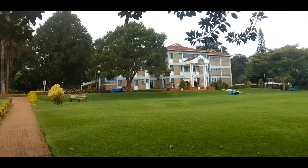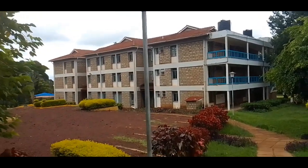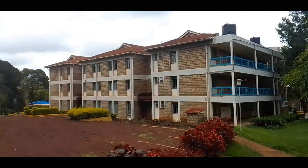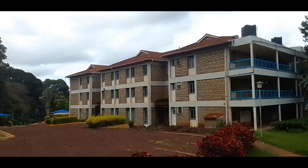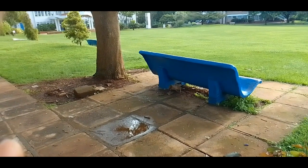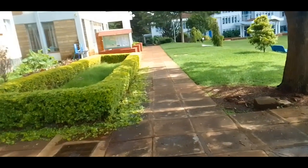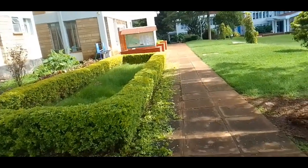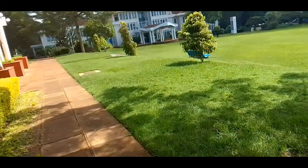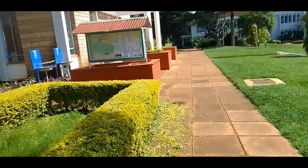That's the front side of the library and this is the back side. Behind the library we have a parking lot. In front of the library we have blue seats where students can sit and relax as they use Wi-Fi or just hang around school. There's also a notice board near the library where most school information is posted.